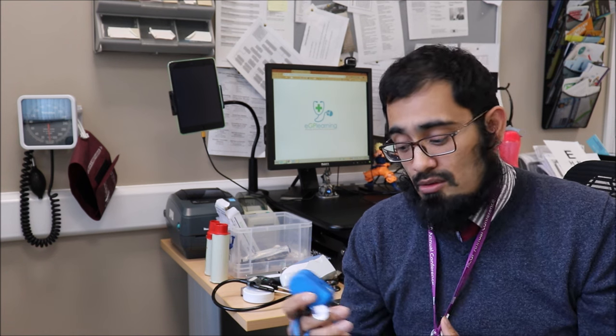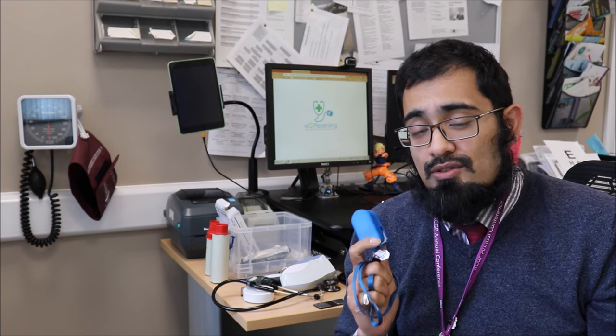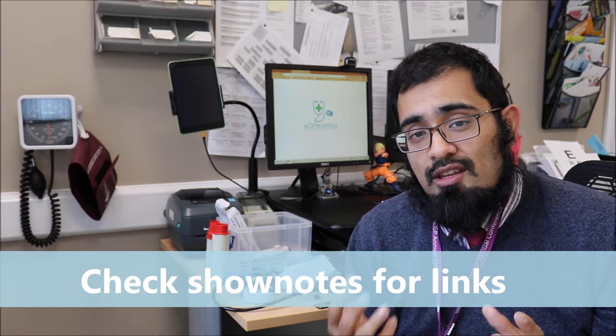I check this regularly against the practice's larger pulse oximeter and get the same readings, which is reassuring. It doesn't work on under-twos, so in that situation I use the practice one.